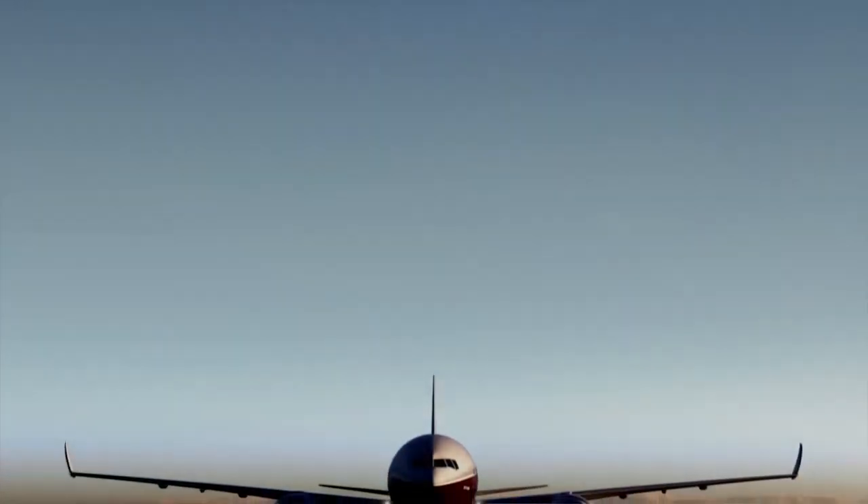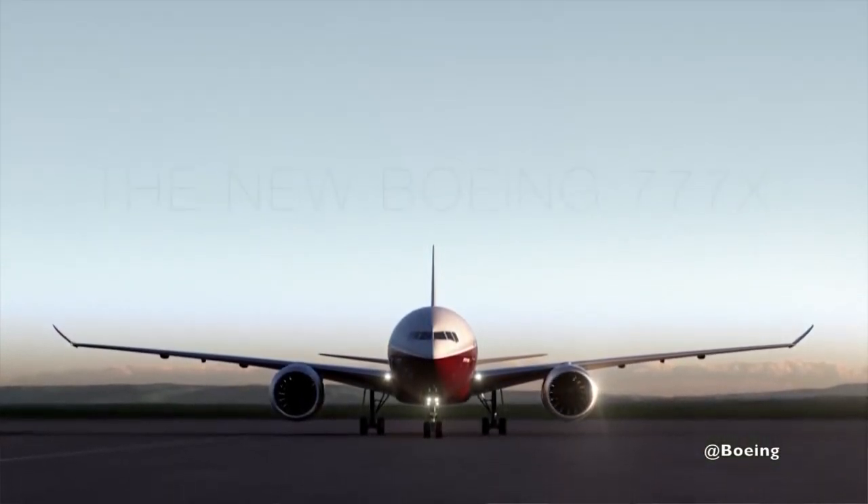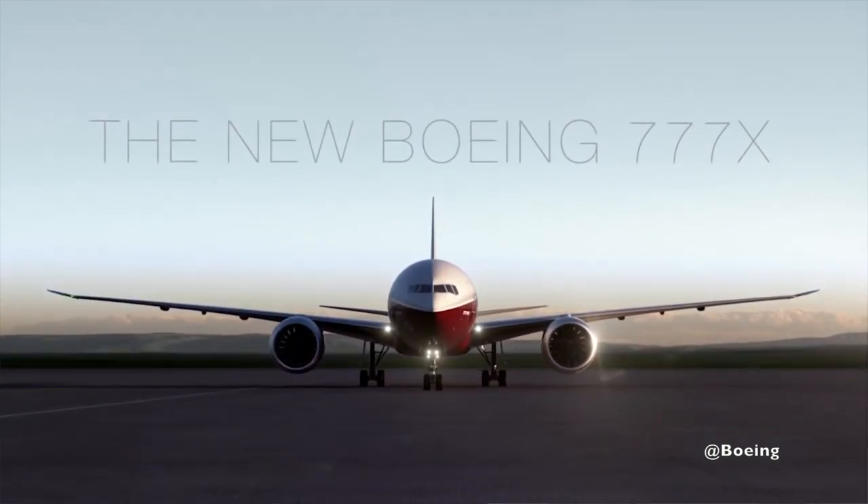Hi everybody, very welcome to Mentor and yet another video podcast. As always, I hope you're doing absolutely fantastic. Today on the video we're going to be talking about the folding wingtips on the 777X. Why are they there? What's the reason they look like they do? Why doesn't other aircraft already use the technology, and is it likely to pop up on more aircraft going forward? Stay tuned.